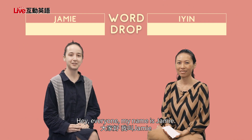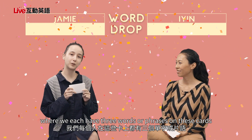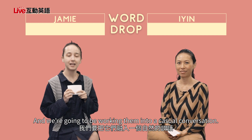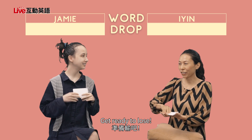Hi everyone, my name is Jamie. Hey guys, I'm Ian. And today we're playing a game called Word Drop, where we each have three words or phrases on these cards that we have not seen yet. And we're going to be working them into a casual conversation. Shall we begin? We shall! Get ready to lose!